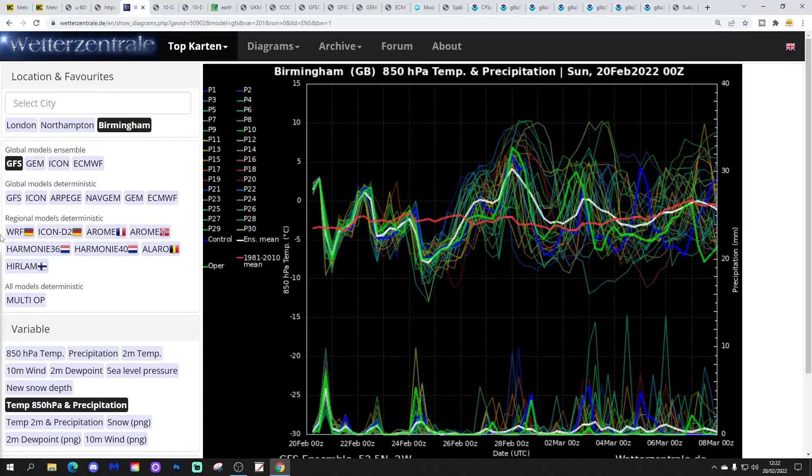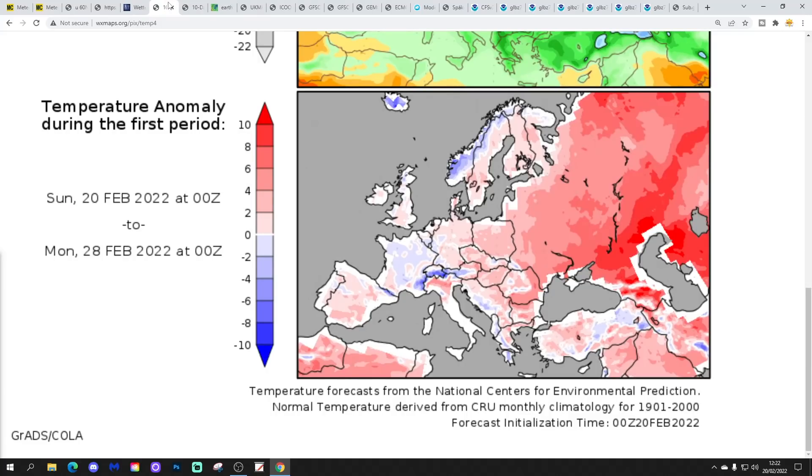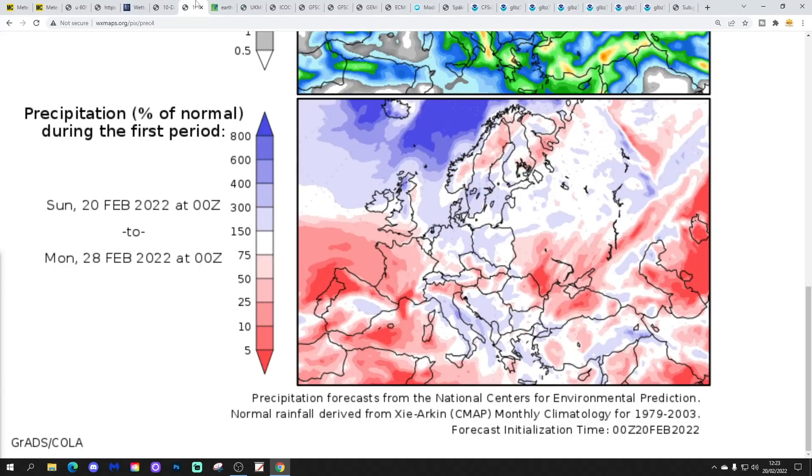These are the GFS upper air temperature and precipitation ensembles for around Birmingham. The red line is the 30-year upper air temperature average for Birmingham. Starting off warmer than average at the moment, but cooler tomorrow, then very zonal — very up and down with temperatures. Warmer, then cooler, then quite cold for a while at the end of next week, before going quite a bit milder into the closing days of February and beginning of March. Precipitation-wise, there are regular precipitation spikes coming through, so quite a bit of rain over the next couple of weeks, particularly into the first week of March.